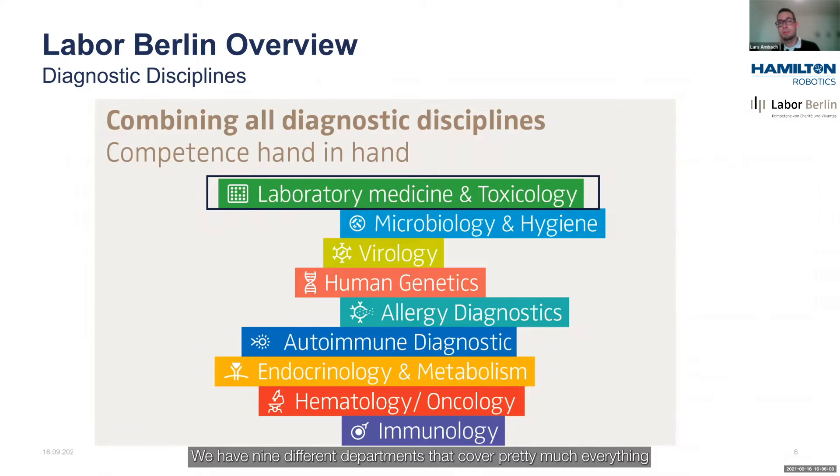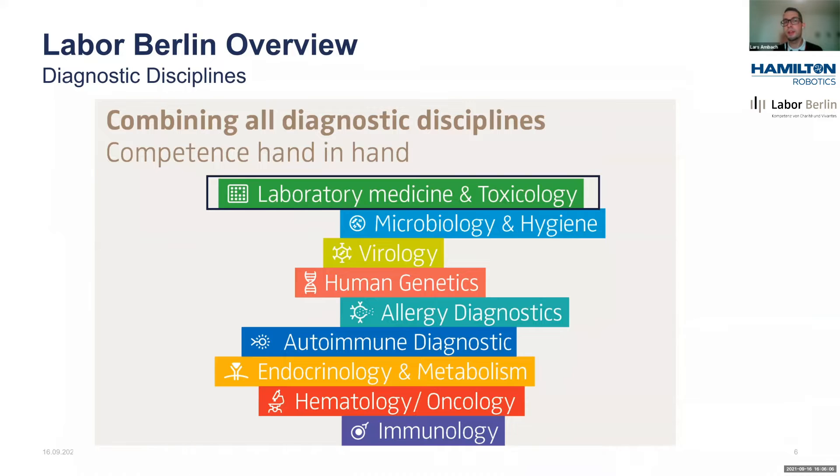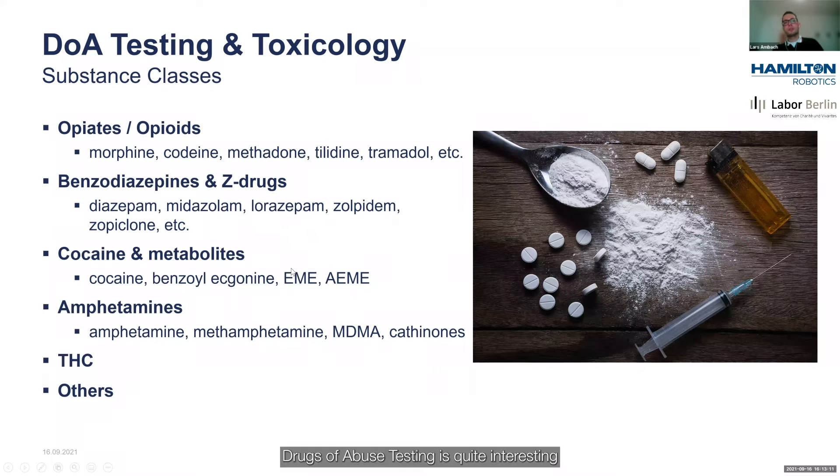We have nine different departments that cover pretty much everything there is in clinical diagnostics. Drugs of abuse testing is quite interesting because it covers a wide array of different substances and substance classes.